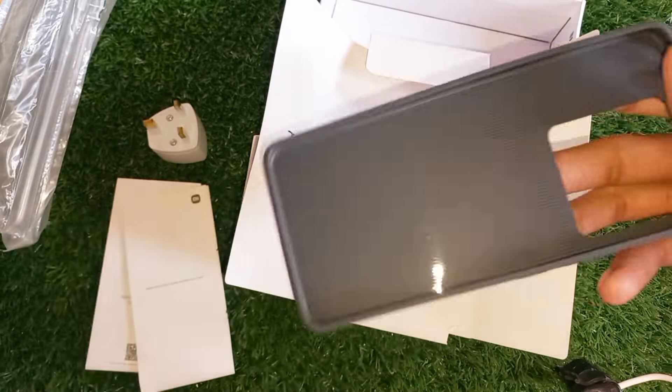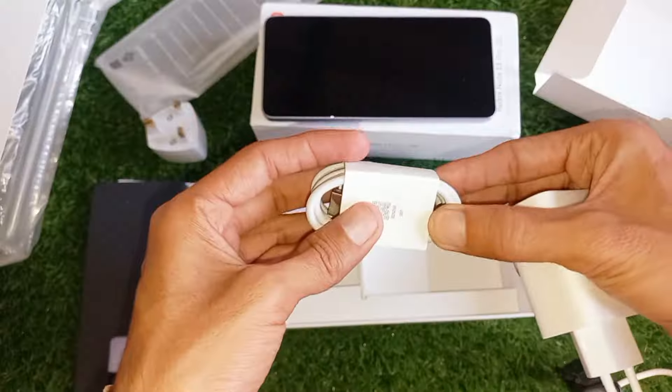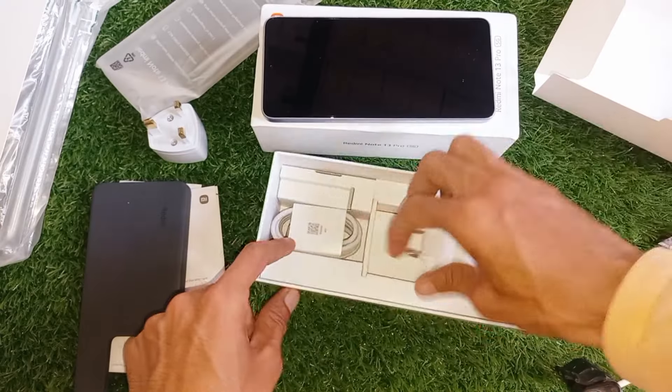I have already opened the box. Here is a charging cable, 67W fast charger, and the usual paperwork.